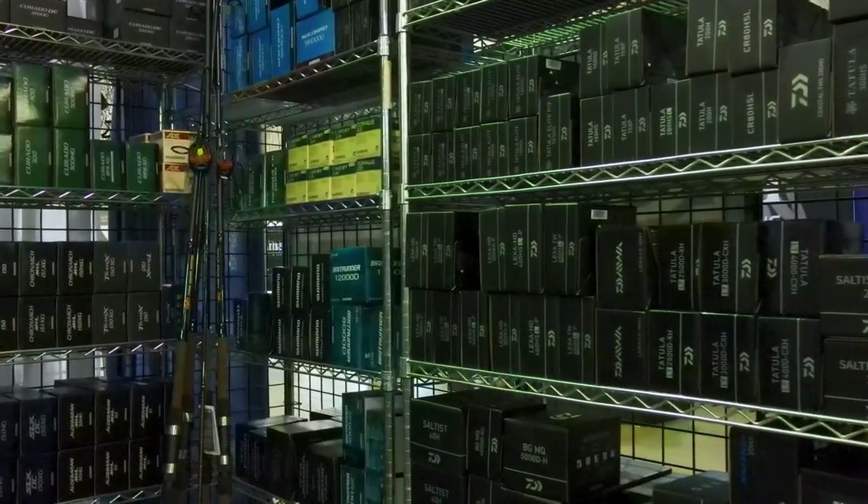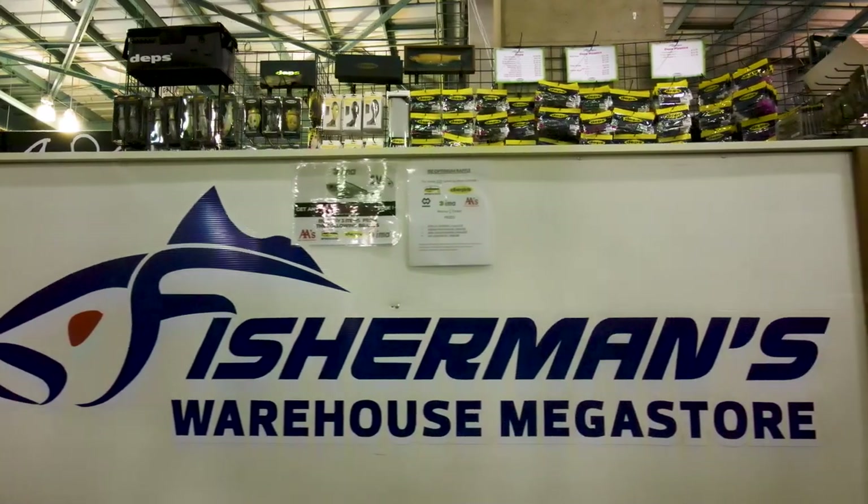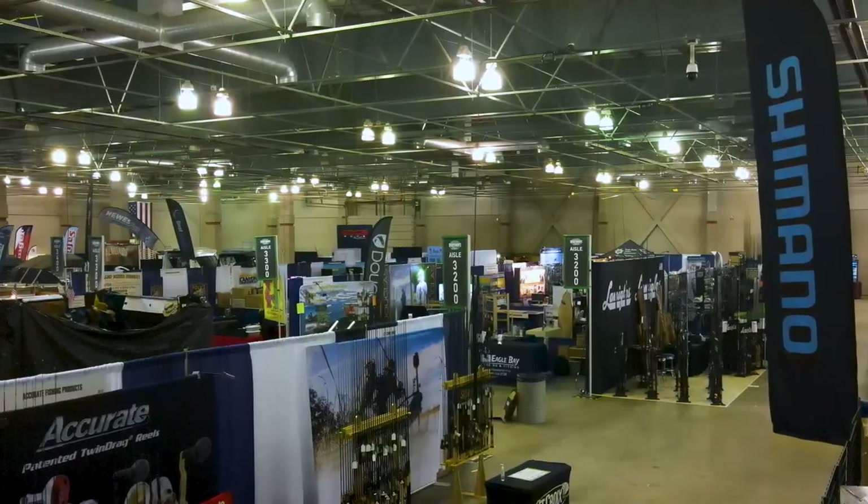Well, that's all the time we have today. We hope to see you here at ISC this Saturday and Sunday so we can give you the fishing gear you need.